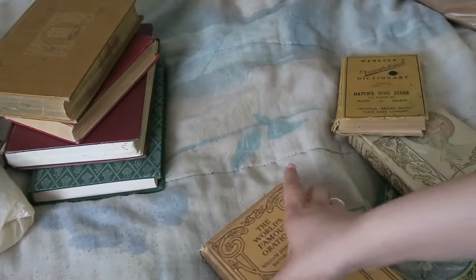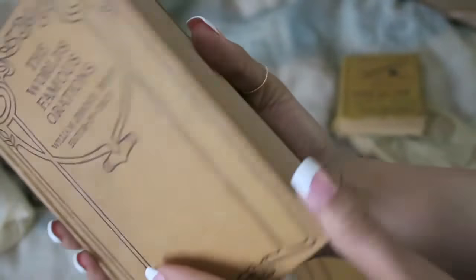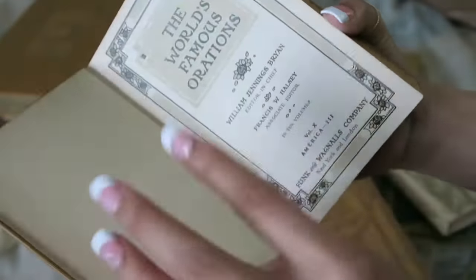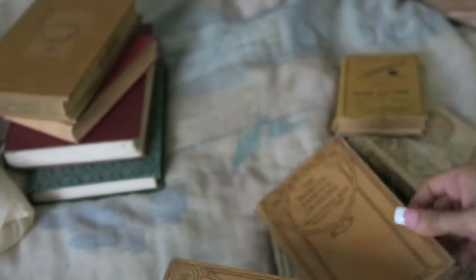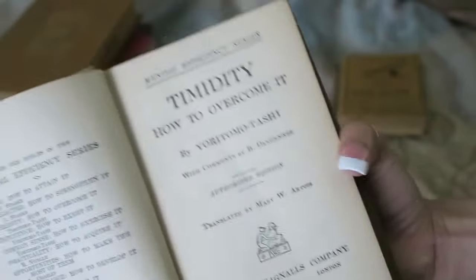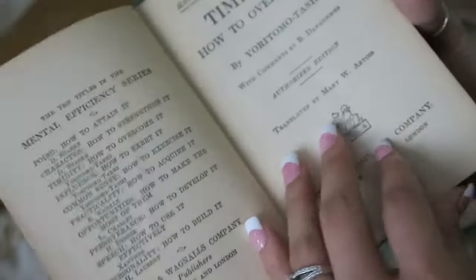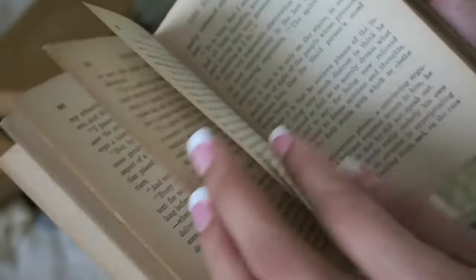We also picked up volume two and three of a set from 1906 — someone must have taken volume one, which is upsetting. The cover was really calling to me. Then the book I got for free is about how to overcome your timidness, which I thought was funny. It's from 1915 and I think it'll be interesting to read.